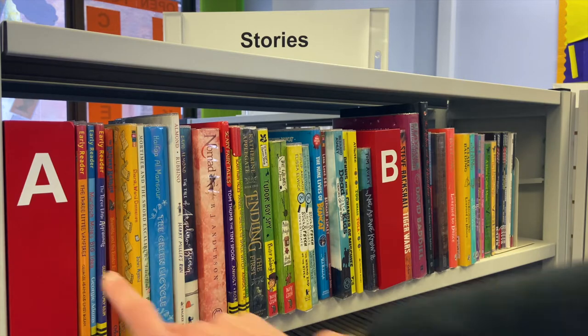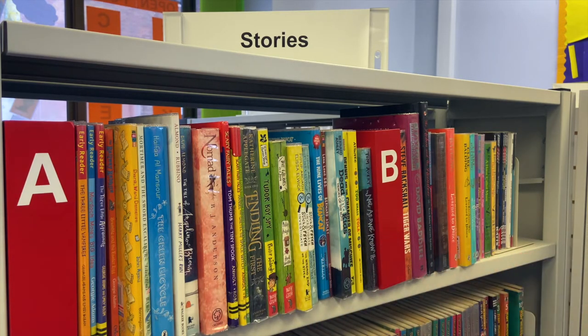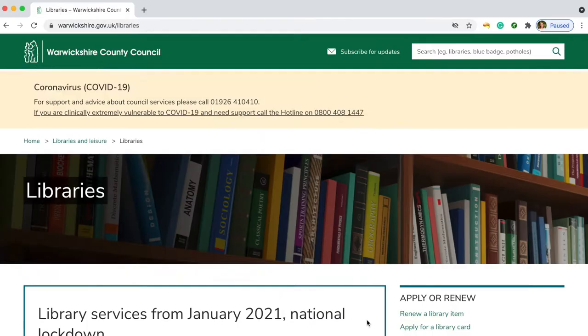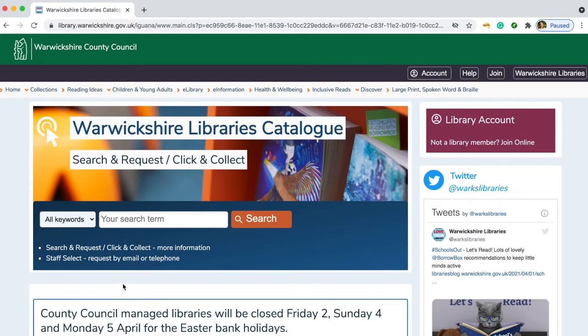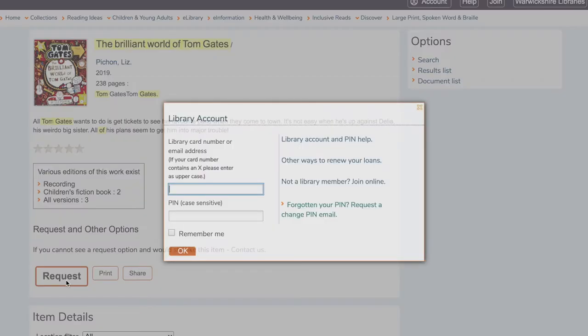Fiction books are sorted alphabetically by the author's last name — that's the same for both adult and junior books. Have you ever requested a book? One of the ways to do this is on our website. Search for the author, subject or title of a book, click request and enter your library card and PIN number. We can send your book to your nearest Warwickshire library.